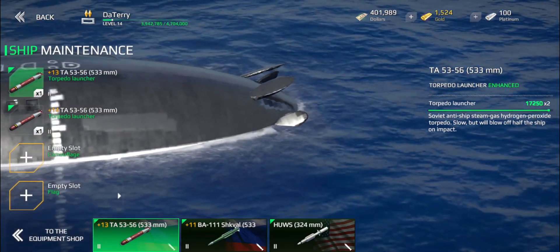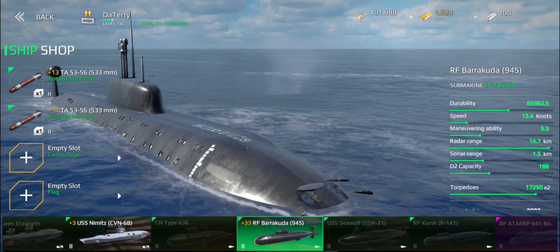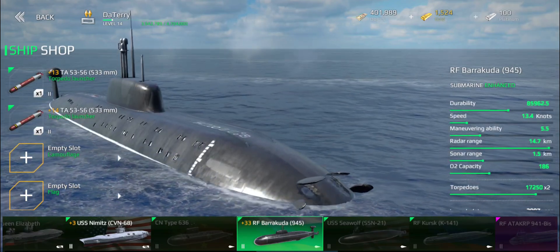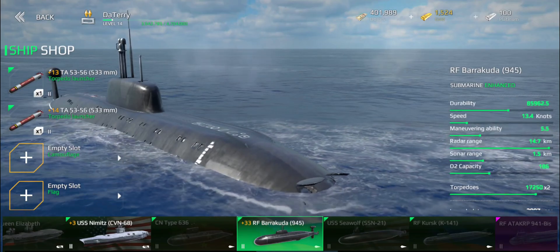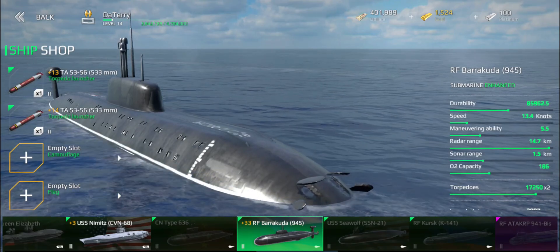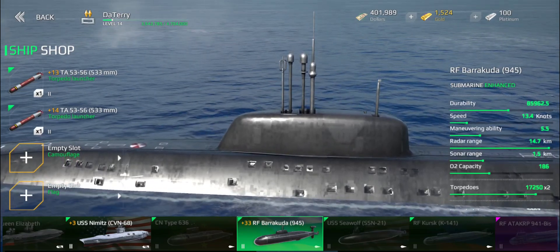Submarines are very good at anti-carrier warfare — they are in a way the hard counter to carriers, because carriers themselves usually have rather limited anti-submarine warfare capabilities. The same goes for guided missile destroyers like the Arleigh Burke, which can only use her helicopter. Submarines that are submerged can't be hit by missiles. They can, however, be hit by torpedoes, by things like the mortars or grenade launchers that some destroyers carry, and by other submarines especially.